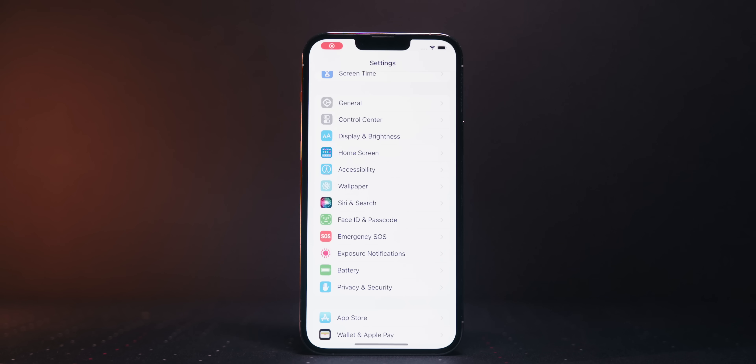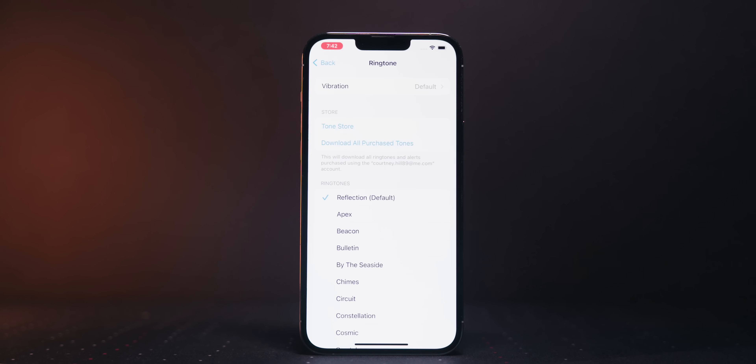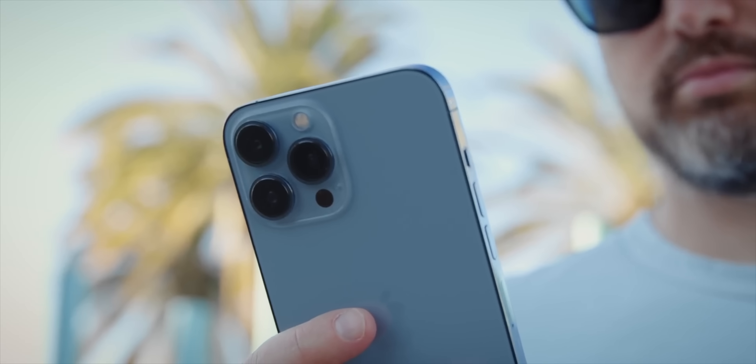Speaking of vibrations, we all know you can set custom ringtones on your iPhone, but you can now create custom vibration patterns to go along with it. Go to Settings, Sounds and Haptics, and go to Ringtone. At the top you'll see a vibration option with preset options like Alert, Pulse, Heartbeat, and a few others. But if you tap Create New Vibration, you can tap the rhythm that you want to use and set that as your vibration for a phone call — so you can assign unique patterns to different callers.